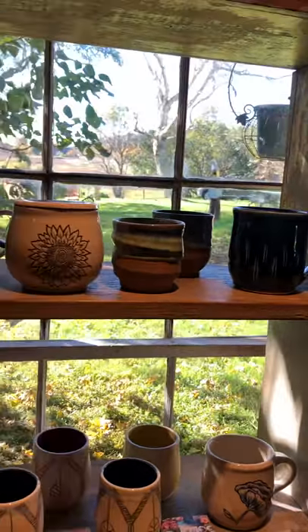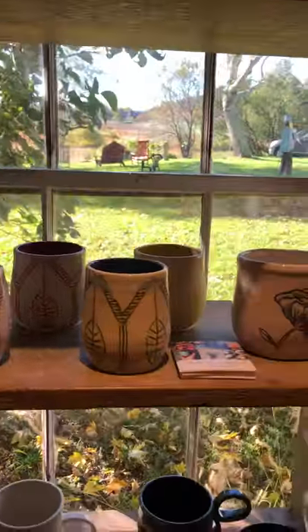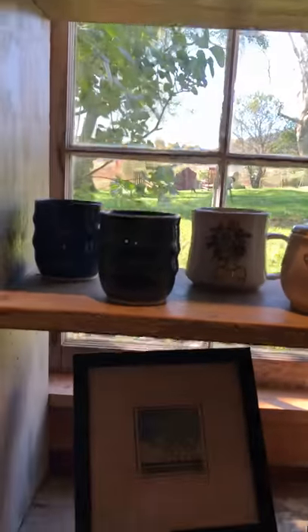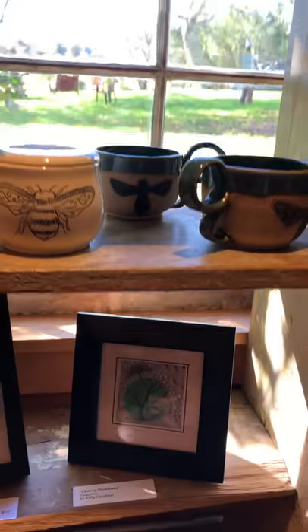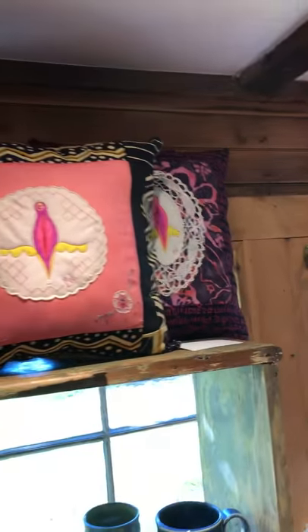And we have Sarah Davis's beautiful ceramics. Some of Kitty's pen and ink and collage, along with my flying velvet pillows.